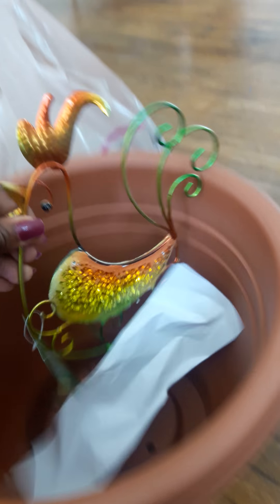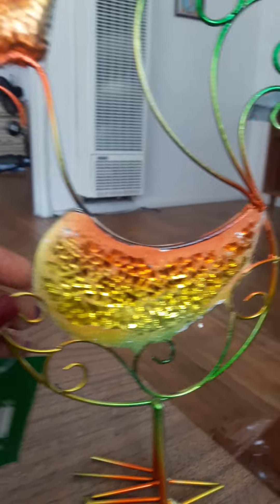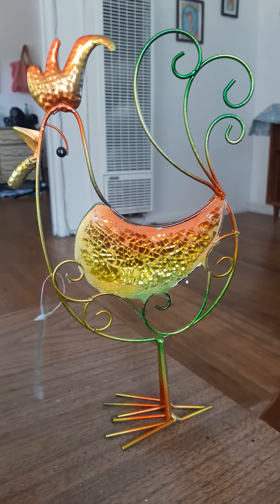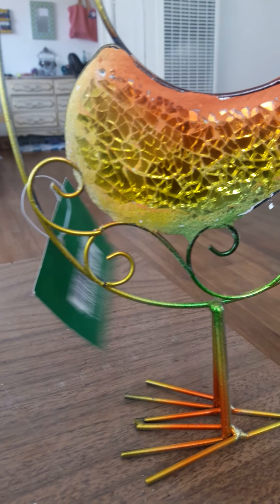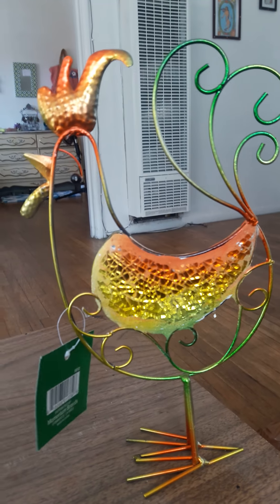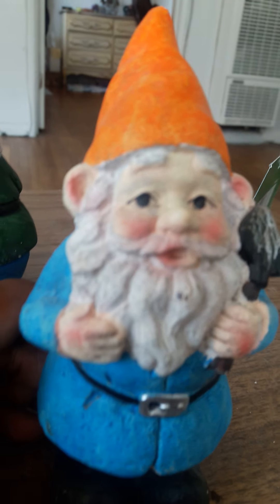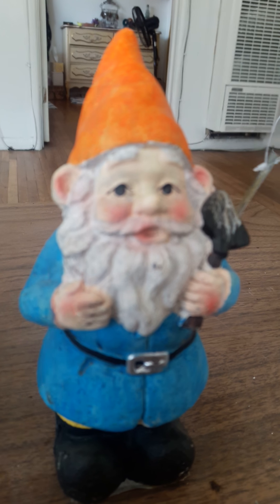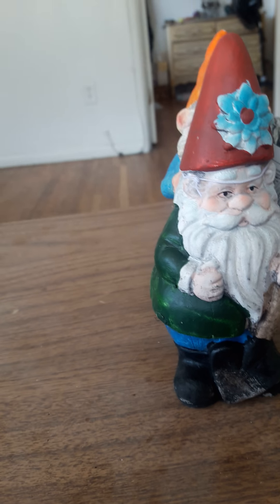I bought this little rooster at the 99 cent store — I thought it was cute. It was inexpensive but it will make me happy. I like the colors. My little front yard area has a lot of orange flowers in it, so I was keeping with the color theme that was already there. I also got these little lawn gnomes, which I thought were really cute — there's one right there and the other ones right here. I thought they were adorable; I like those little sorts of things.